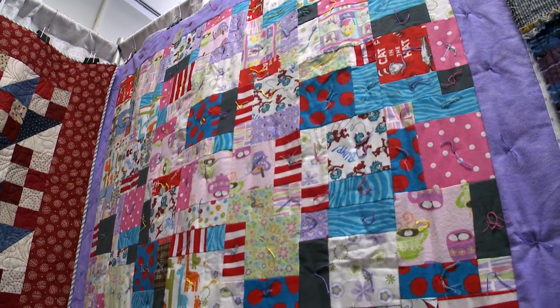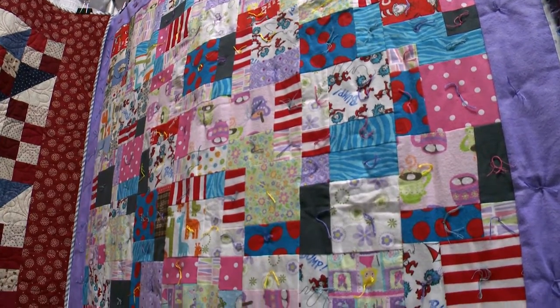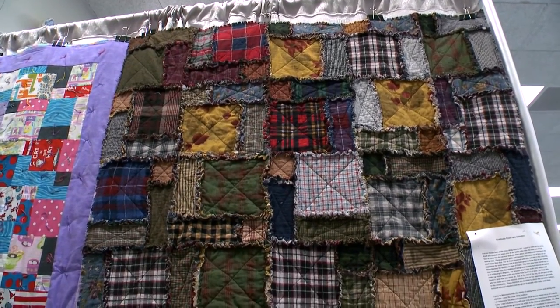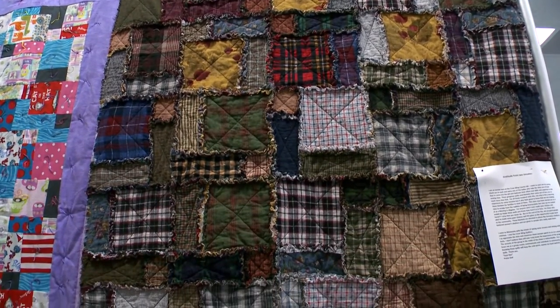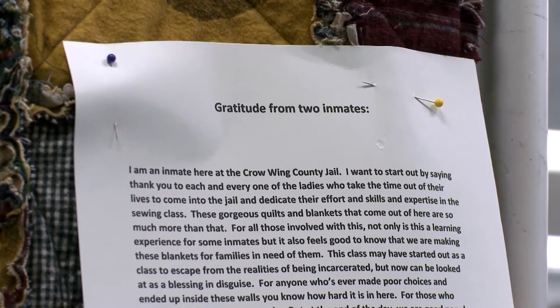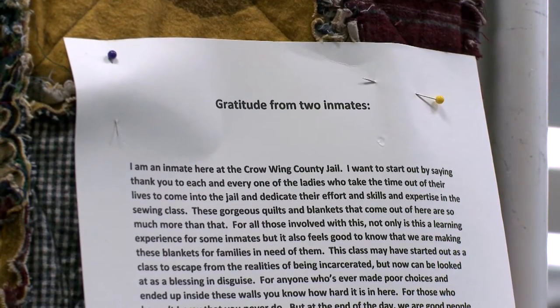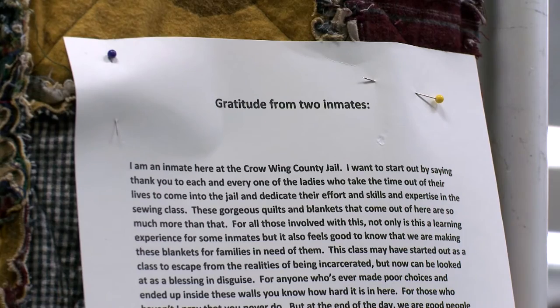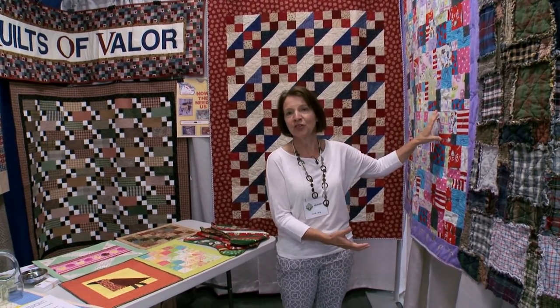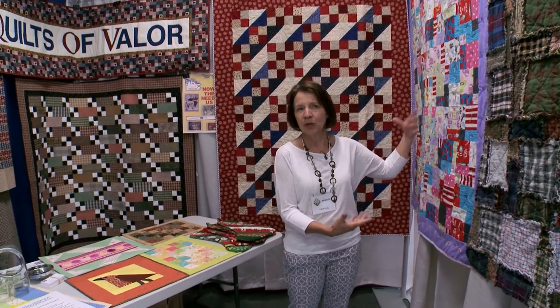These are jail quilts. We have one group of people that sew quilts with the women at the Crow Wing County Jail, and they've been doing that for several years. It's a great boost for some of the women who maybe feel they're at the bottom of their emotional being, and somebody comes in and takes time to sew with them. Some have maybe never sewed before, and now all of a sudden they've made something that might go home to one of their families or children. It gives them a real boost — the ability to accomplish something when they're really at their low.